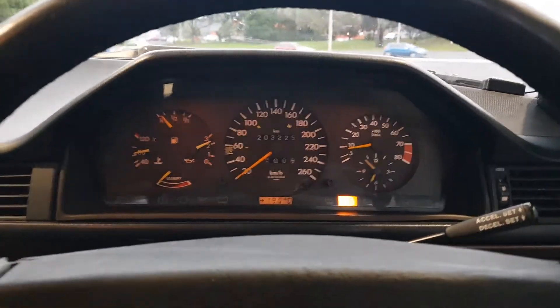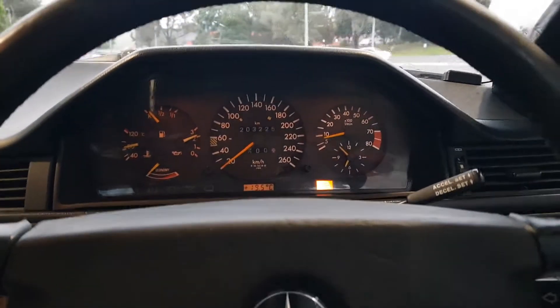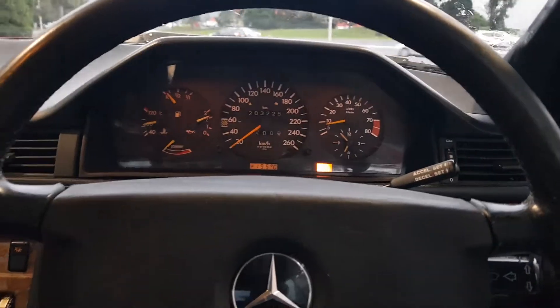I'm just going to give you a rev test so you can hear what this engine sounds like. I'm in an echoey place here in a car wash, so you'll hear the sound bounce off as the exhaust pipe rings.